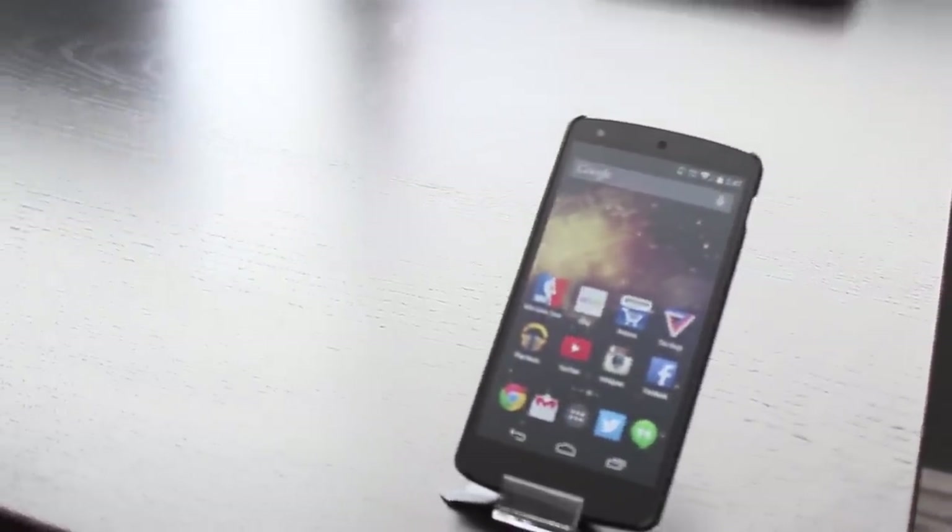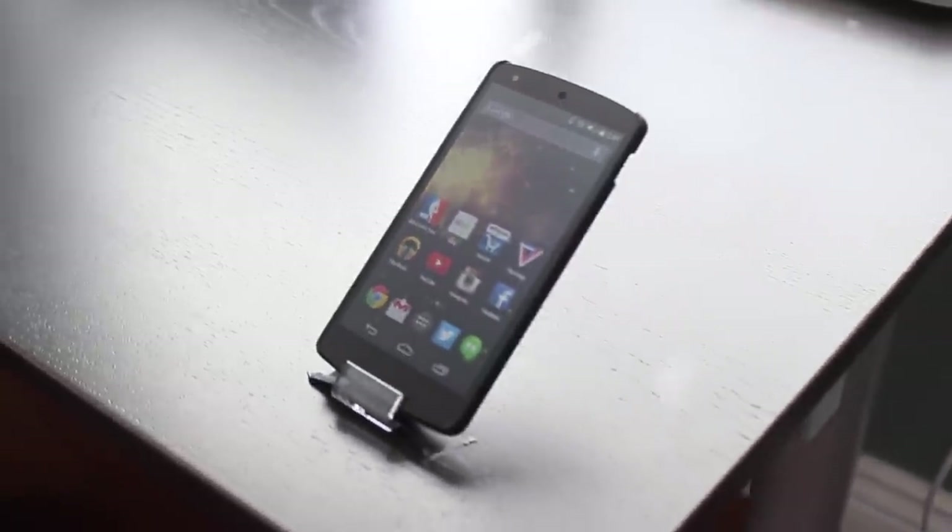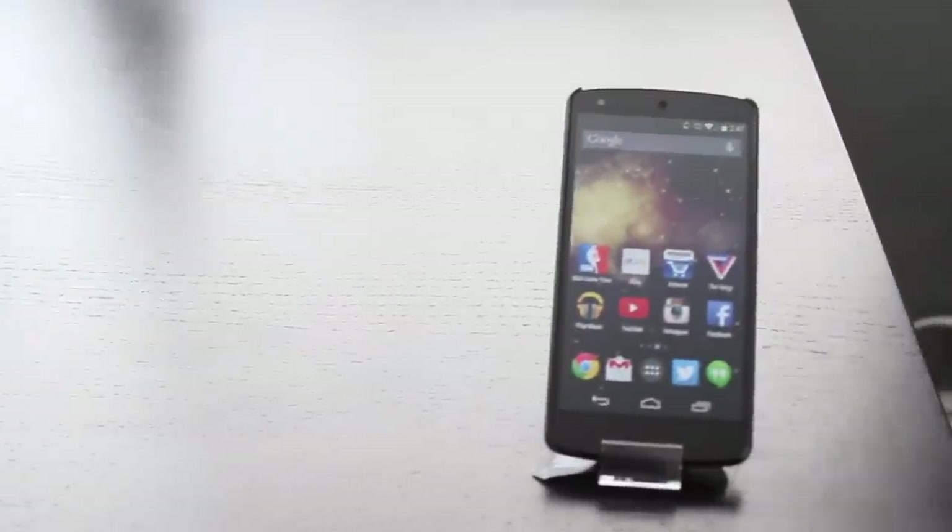On the second page I keep apps I use every single day: the NBA app — I'm a huge Lakers fan — as well as eBay, Amazon, The Verge, Google Music, YouTube, and Instagram.